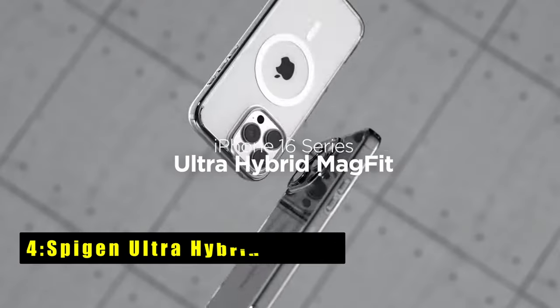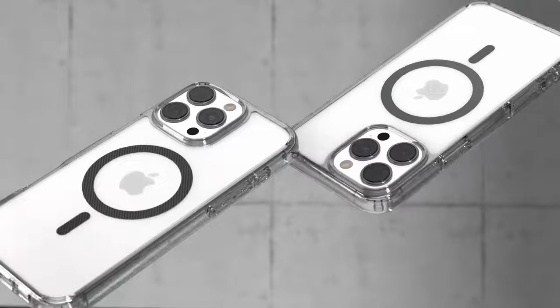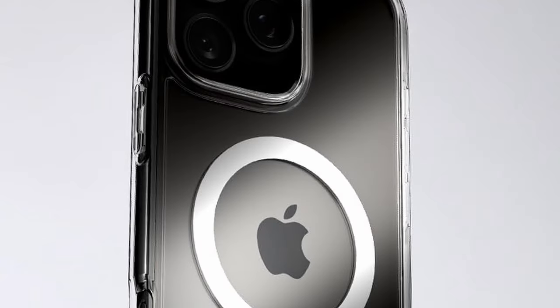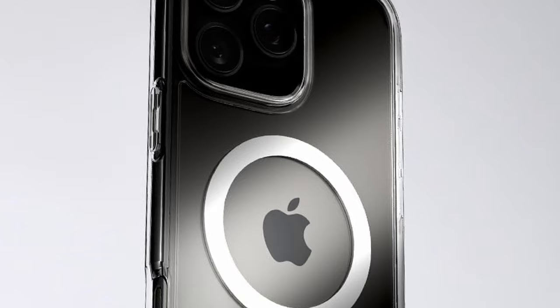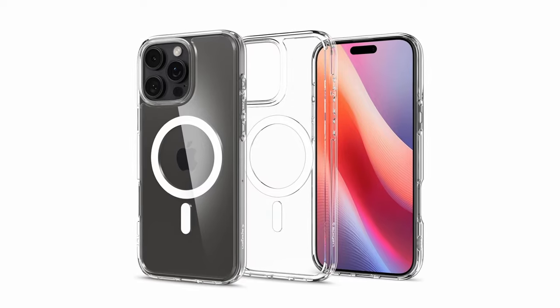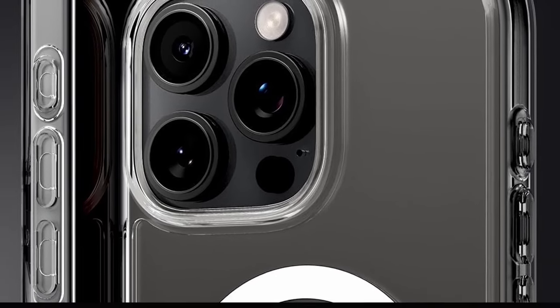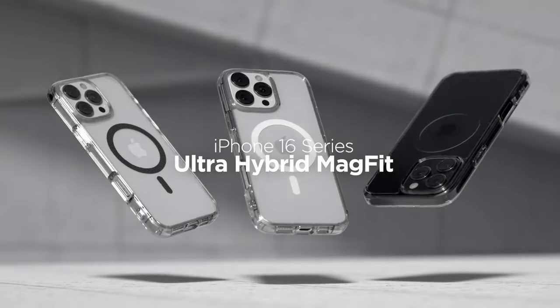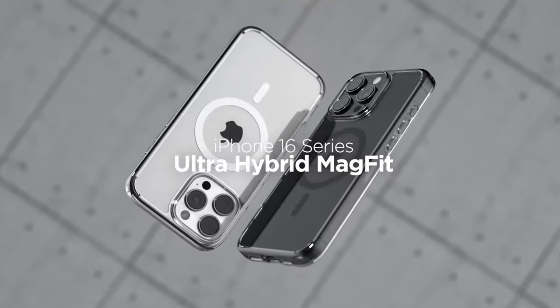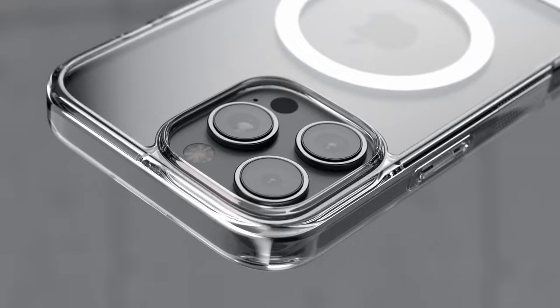At number 4 is the Spigen Ultra Hybrid MagFit. This case offers a stylish and protective solution for your iPhone. Its crystal-clear design showcases the phone's original aesthetics, while the built-in magnetic ring provides MagSafe compatibility. The durable construction and air cushion technology safeguard your device from drops and scratches. Raised bezels protect your screen and camera, and precise cutouts ensure easy access to all your iPhone's features.